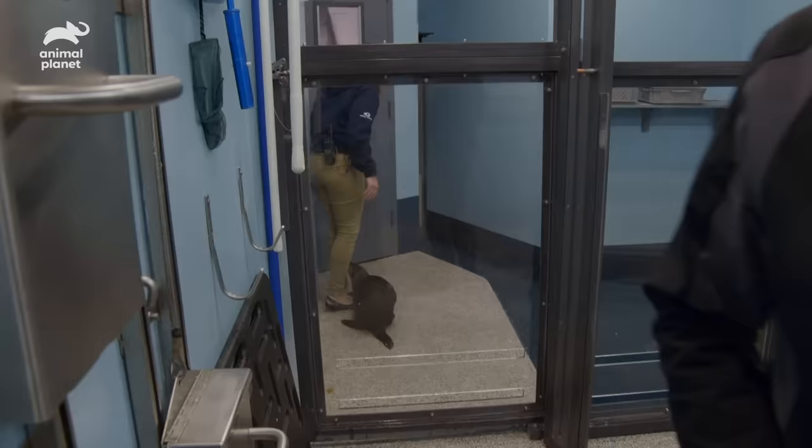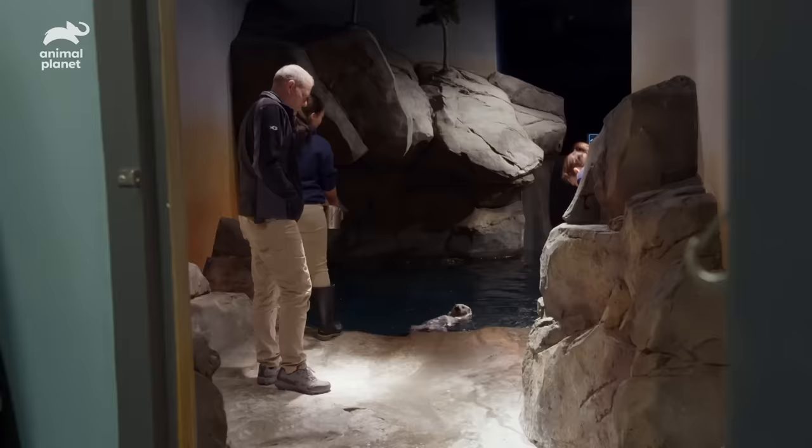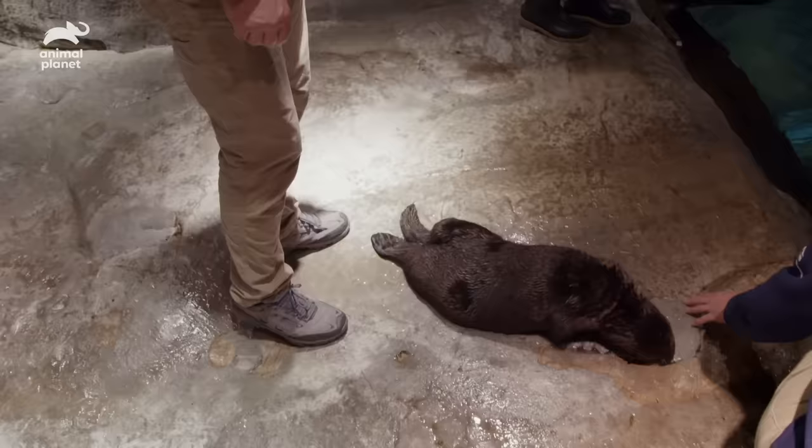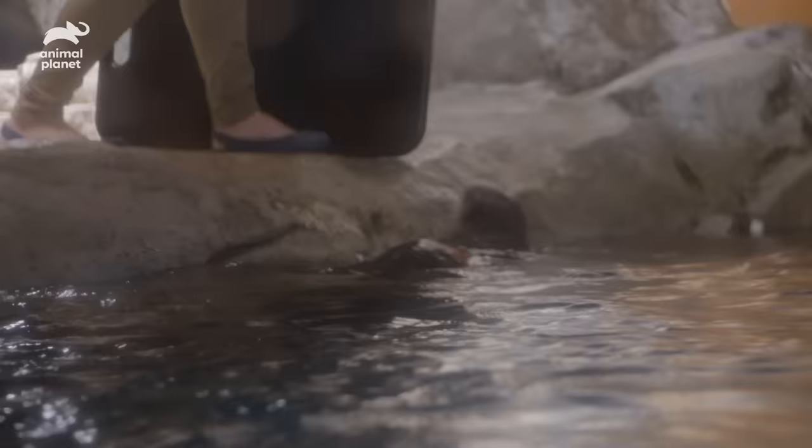Let's see if she'll follow you out — I'm sure she will. Good girl. Good job. Can you come over here? You got it. It's just the water. There you go. Good job. You look good. Good girl.